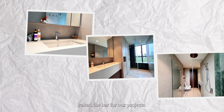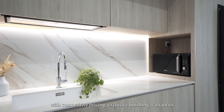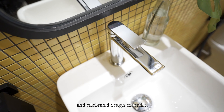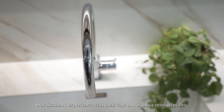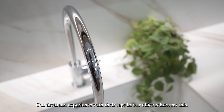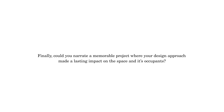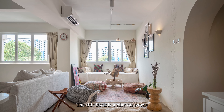Incorporating Phoenix Tapware has raised the bar for our projects. Their range of designs, paired with competitive pricing, exclusive finishing warranties, and celebrated design expertise, enhances both style and quality. Our first experience with their taps in our office really reinforces this.